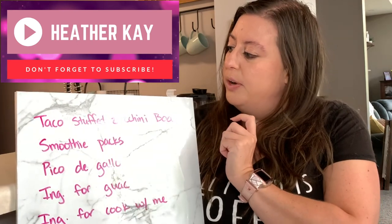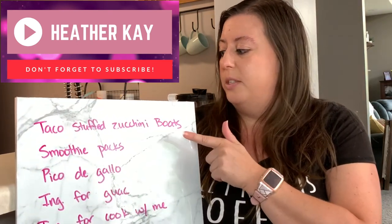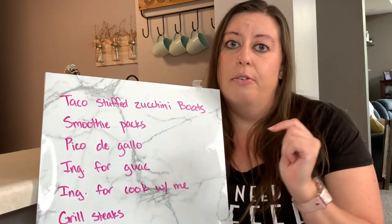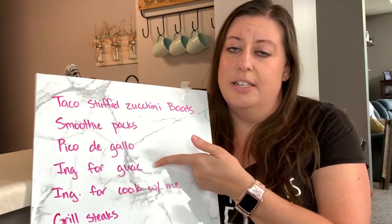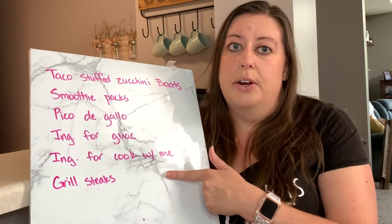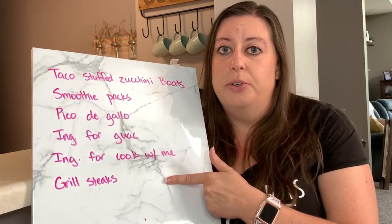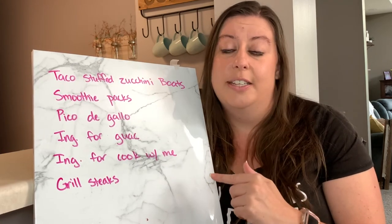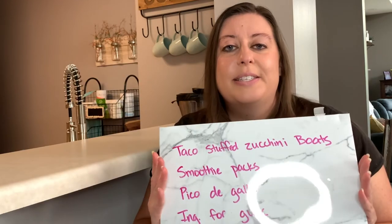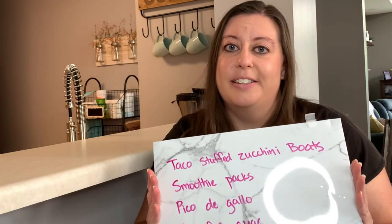The first thing I will be doing is prepping the taco stuffed zucchini boats. I'll be making smoothie packs and the pico de gallo. I'm going to put ingredients together into a bag for the guacamole, put together some ingredients for a cook with me, do grilled corn with feta salad, and finally grill the flank steak for my steak tacos. That's the plan for meal prep today, so let's get started.